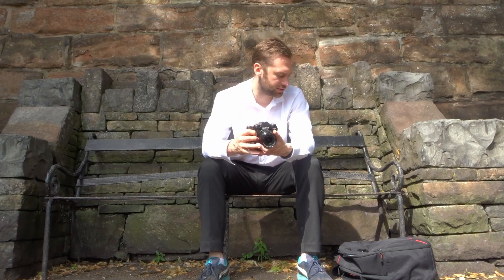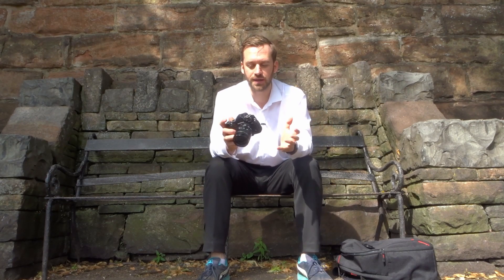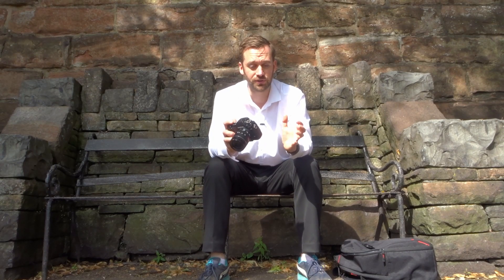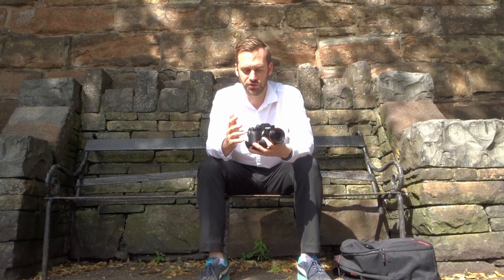This is one instance where I did bracket my shots, so I am going to do some HDR. Because inside the cathedral is very dark but you've also got sunlight coming through that beautiful stained glass window, there's a lot of contrast. To really capture a scene like that correctly and get all the detail in both the shadows and the highlights, you really need to bracket your shots.